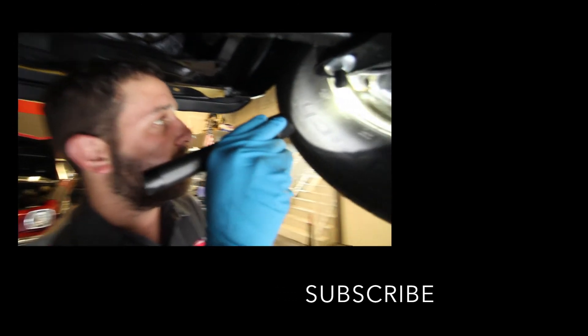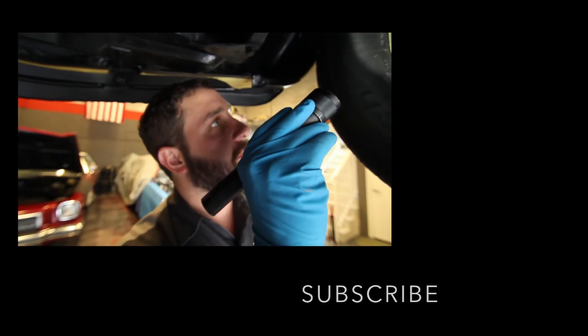This caliper right here is leaking — see it's dripping right there. We're going to rebuild this caliper, put new seals on the pistons, and new dust boots. They're looking good.